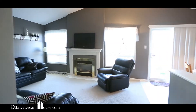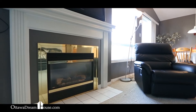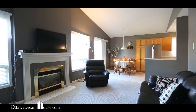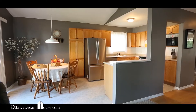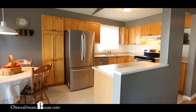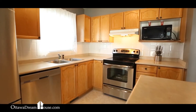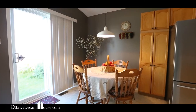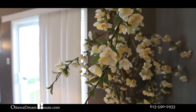I bet you weren't expecting this in this price range. The family room sits at the back of the home just off the kitchen, with Berber carpet, a vaulted ceiling, and a gas fireplace — your family is going to love hanging out here. The kitchen features lots of counter space and cupboard space everywhere you look, with access to the backyard through the patio door and a great eat-in dinette.